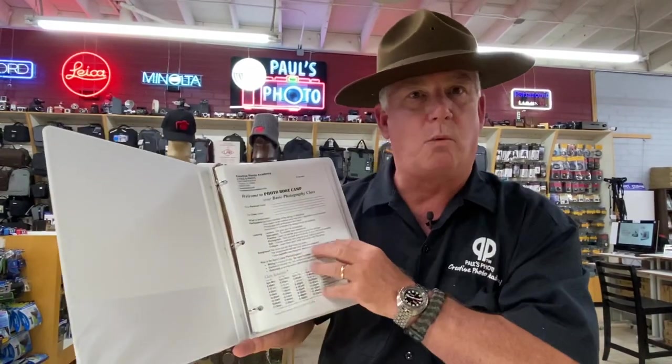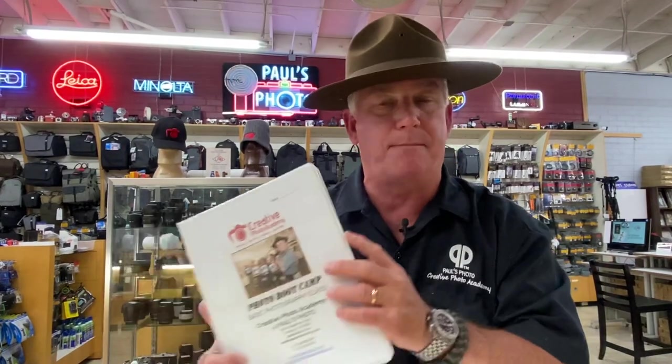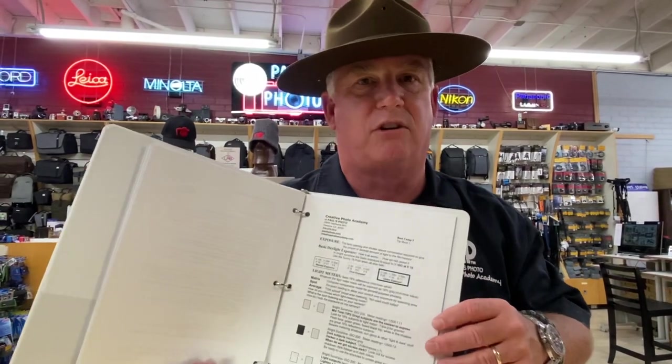you're going to get the welcome portion of the Bootcamp — about 10 pages — you're going to get the assignment section — about 15 pages — you're going to get a glossary — about 10 pages — and then you're going to get the notes from each of the glorious six weeks in Bootcamp, where we'll go through together so you can learn your camera, learn your techniques, learn the fun.